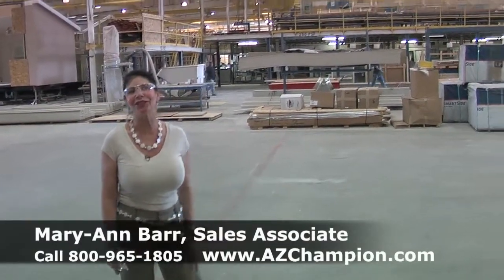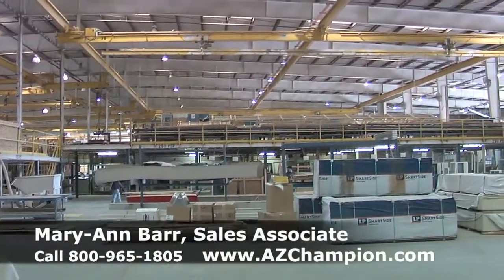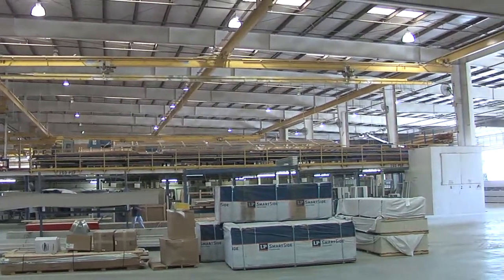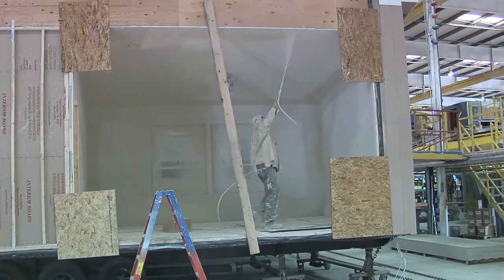Hi, I'd like to introduce you to the Champion Factory here in Chandler, Arizona. It's a state-of-the-art facility and we're extremely proud of it. We've been in business since about 1935.